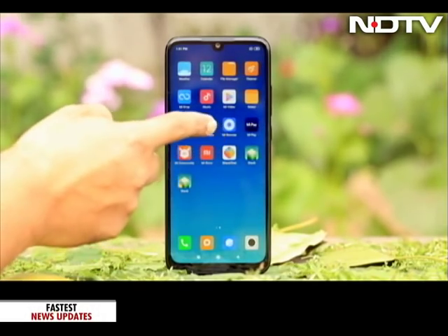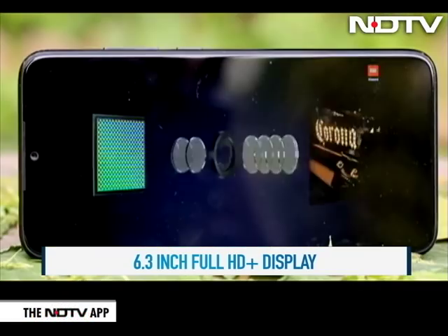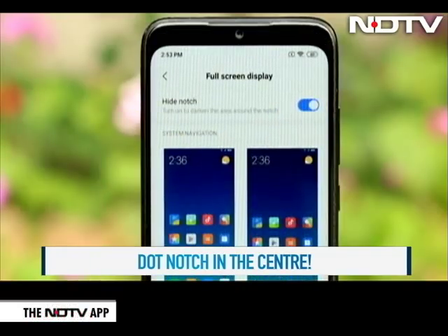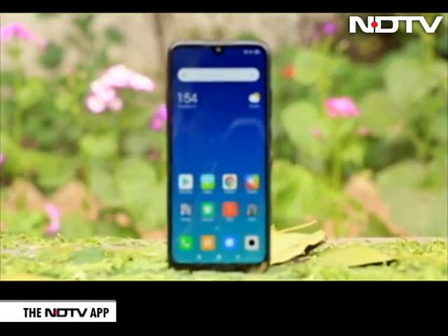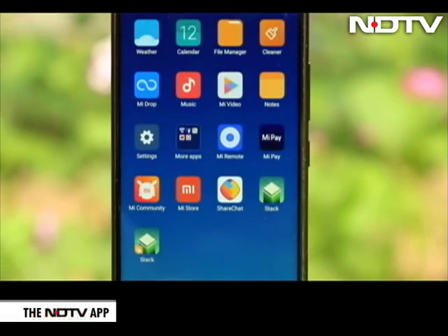Going beyond the looks, the screen is a large 6.3-inch Full HD Plus dot-notch display. The dot-notch is not really distracting while viewing videos, and there is even an option to hide the notch in the settings. It is not a traditional LCD display — it has an LTPS panel which gives it good color reproduction, and the display is pretty good overall.